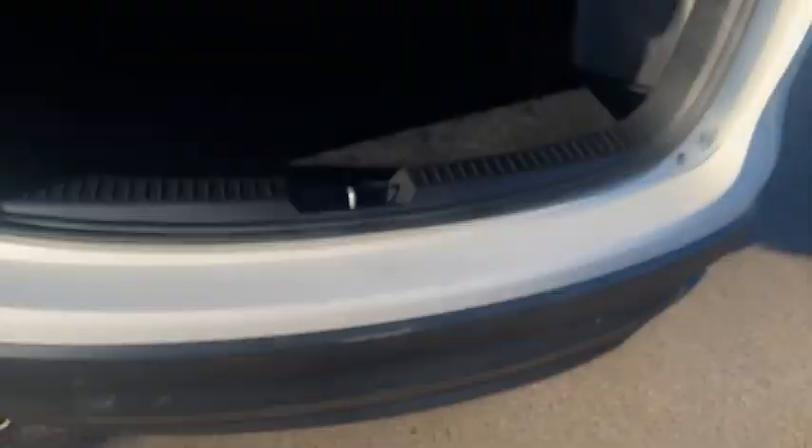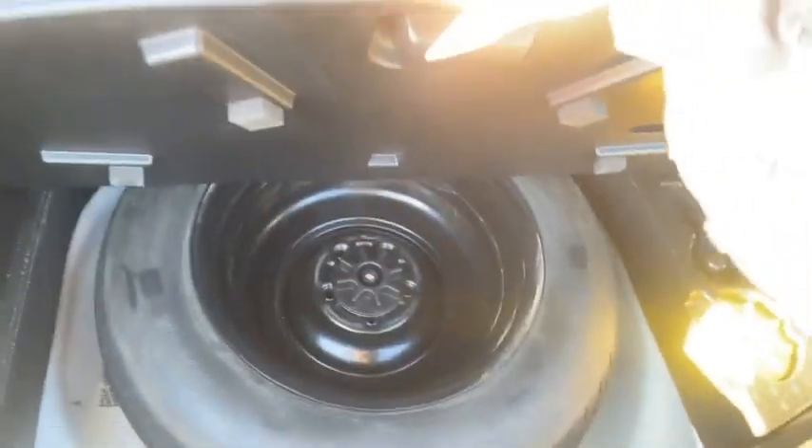Opening the back — as you can tell, there is a cup holder for you and all your friends in the backseat or family. Hopping in the back — sorry, it's a bit hard with nails. You can tell you've got lots of space here. It goes into a 40-20-40 split, and then under here you'll have your jack and your spare.